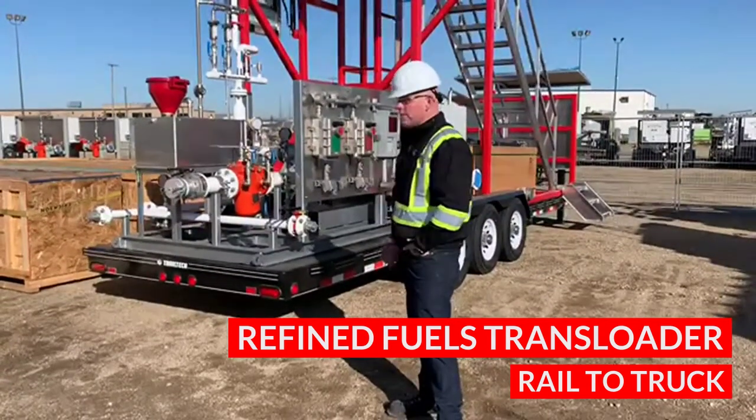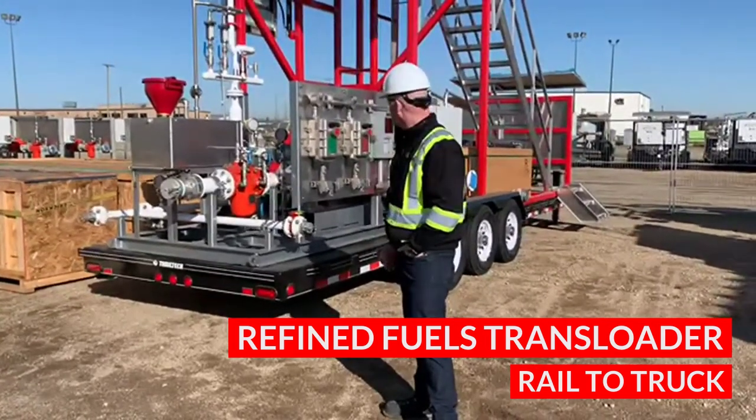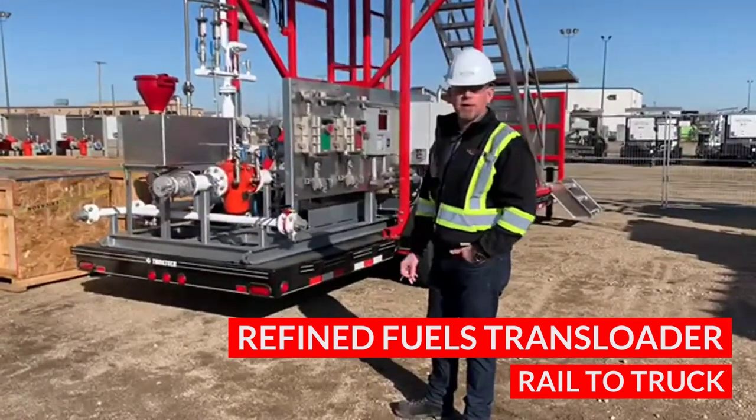It's got all your features: if you need weights and measures specs, a top-tech controller, it's got a mass meter, a Garmin Ruff pump, and it's best in class for refined fuel transfers.